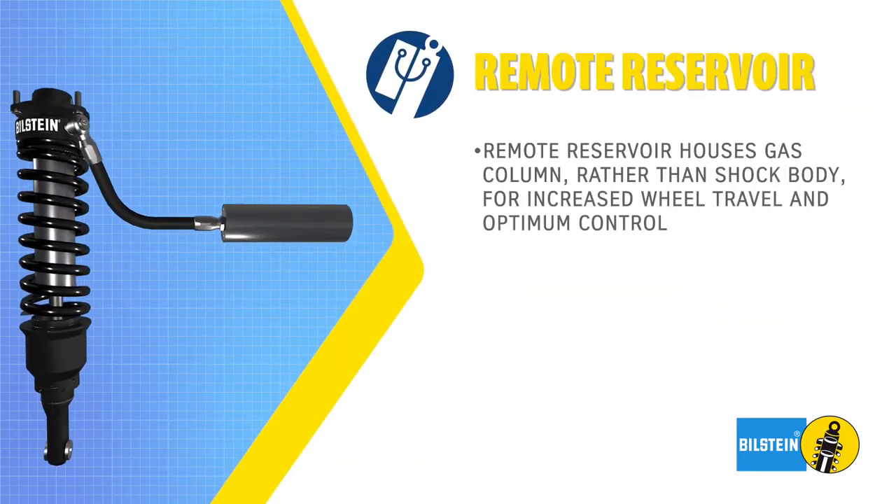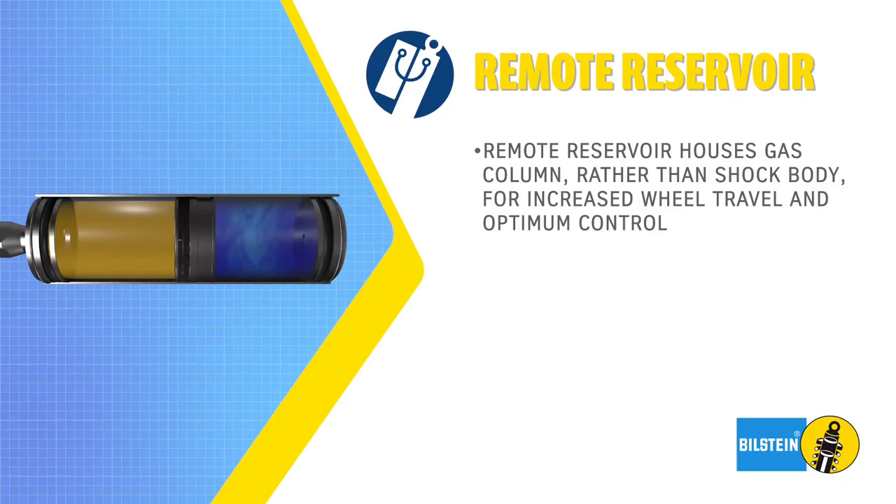With a remote reservoir, the gas column is located in the reservoir rather than the shock body. This provides increased wheel travel and optimum control.